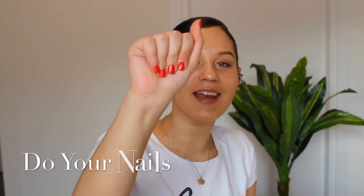My last tip is to do your nails. It instantly makes your outfit look so much better, especially when you can match the color of your nails to your outfit — maybe your shoes or your top. It just seems like you actually thought about your outfit and took the time to bring it all together.